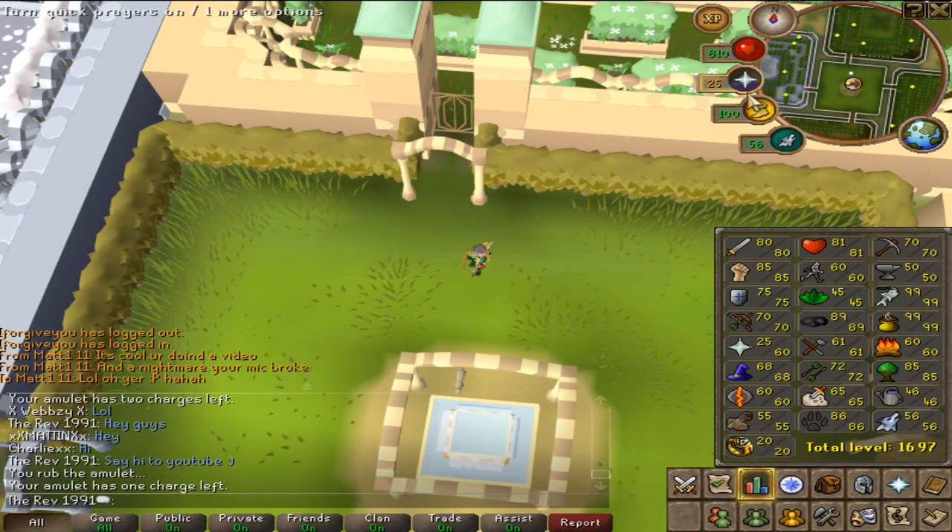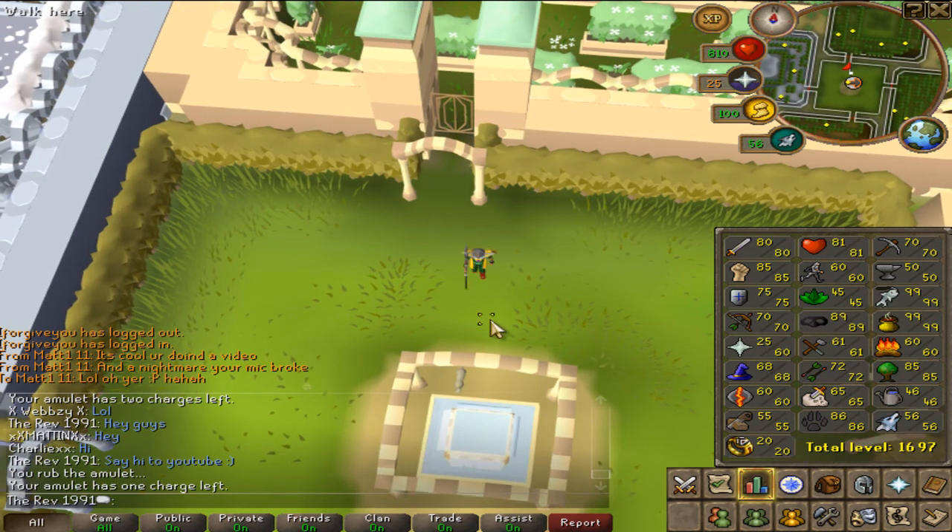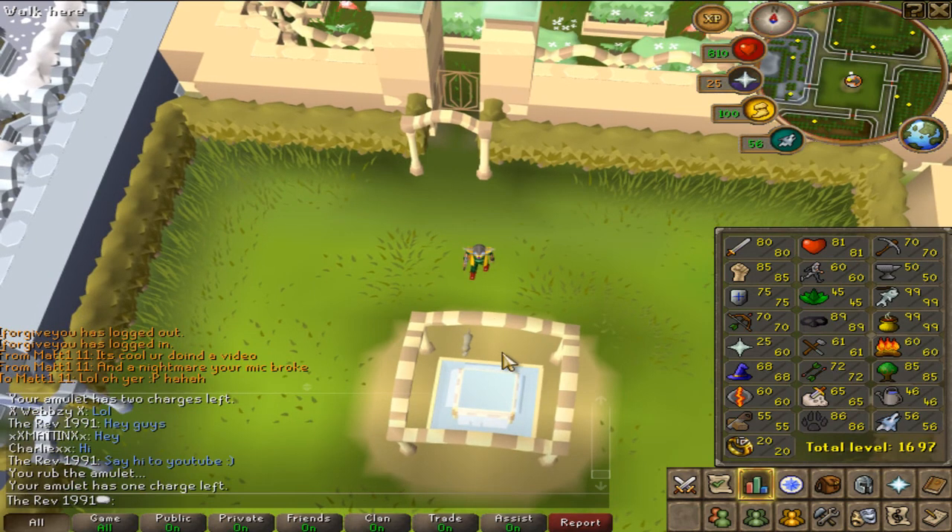Everywhere is dead, and that is not an exaggeration, like I've said before. It really is true — everywhere is absolutely dead. And it's not just because people don't want to play after an update; it's because the majority of players are bots. I would say at least 50 to 60% are bots now.